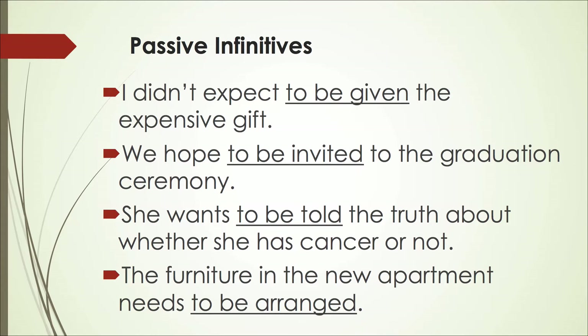This is a higher level use of infinitives, but there are cases where passive infinitives are used. 'I didn't expect to be given the expensive gift' — here, to be given is a passive form of an infinitive. 'We hope to be invited to the graduation ceremony' — to be invited is the passive infinitive. 'She wants to be told the truth about whether she has cancer or not' — to be told is the passive infinitive. And the last example: 'The furniture in the new apartment needs to be arranged' — to be arranged is the passive infinitive.